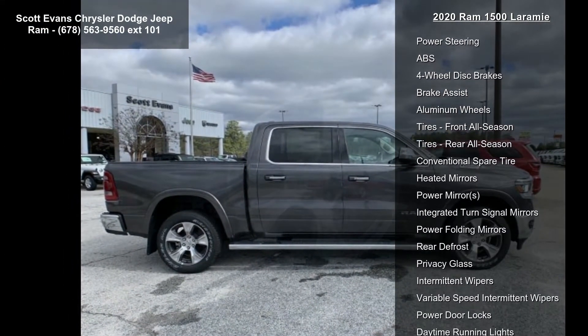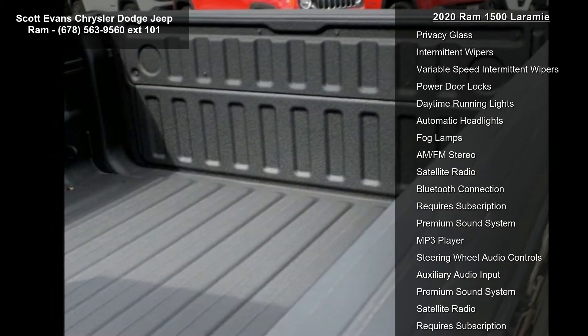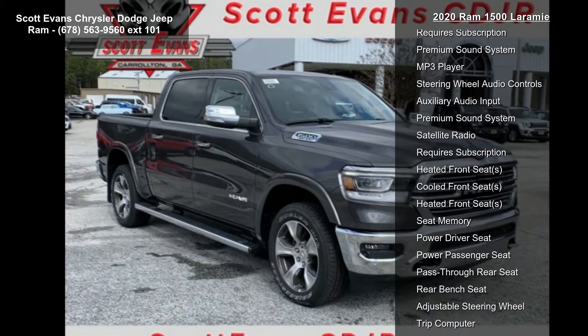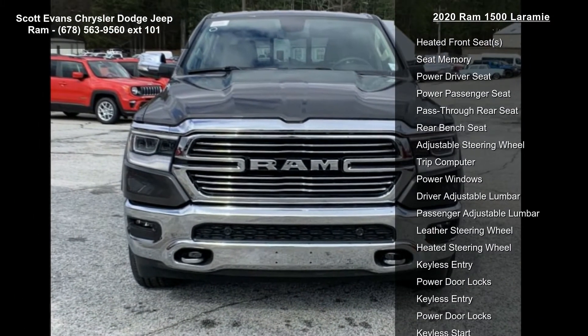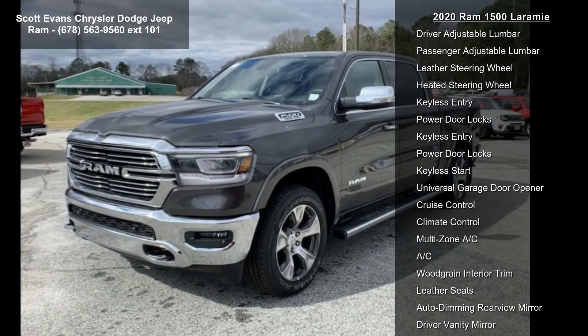Laramie Level 1 Equipment Group included: remote tailgate release, auto high-beam headlamp control, blind spot and cross-path detection, rain-sensitive windshield wipers, ParkSense Front Rear Park Assist with stop, tailgate ajar warning lamp, foam bottle insert, door trim panel.